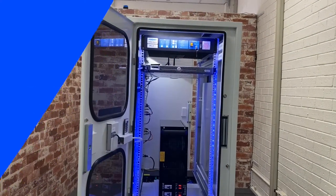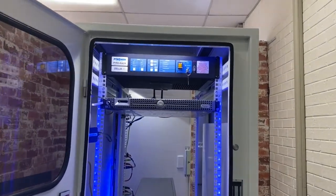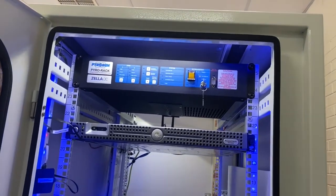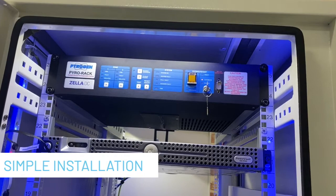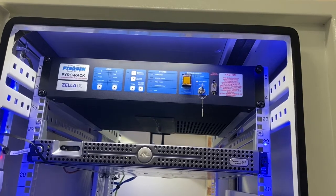The PyraRack range of in-rack fire protection systems provides a unique and compact method of protecting standalone server racks or cabinet type micro portable data centers. All housed within a 2U 19-inch rack mounted enclosure, the PyraRack easily slides into position within the cabinet, providing simple installation that affords early detection of smoke.